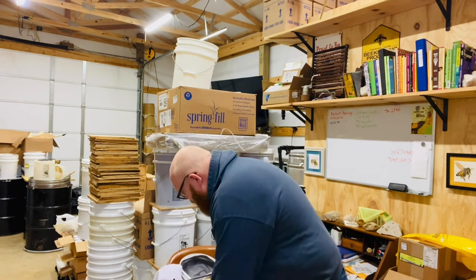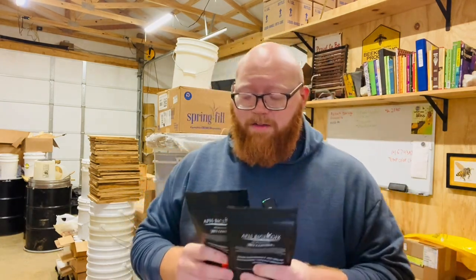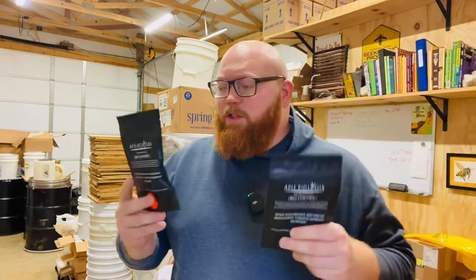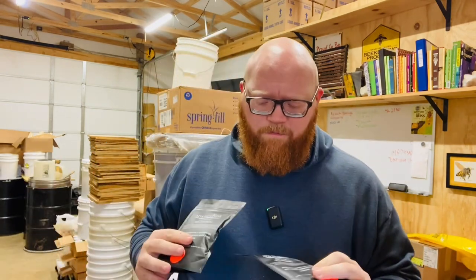Apis Biologics — I've been interested in this stuff for a little while, listening to everybody talk about it and sing its praises. I picked up two pouches; this should do 250 gallons apiece, which is roughly a tote for me. That should be enough to let me see if it's going to do what I want it to do and if I want to incorporate that into my management this year.